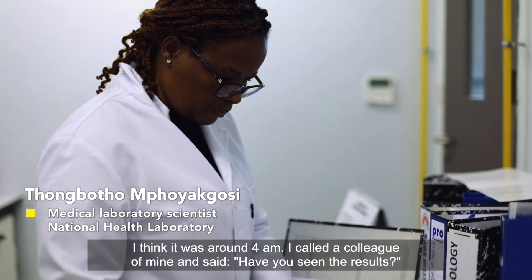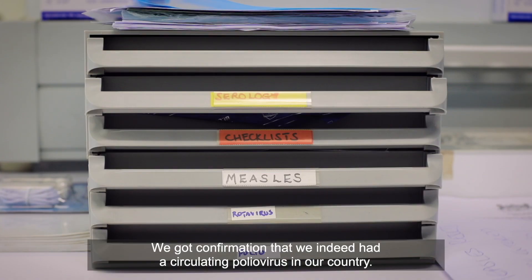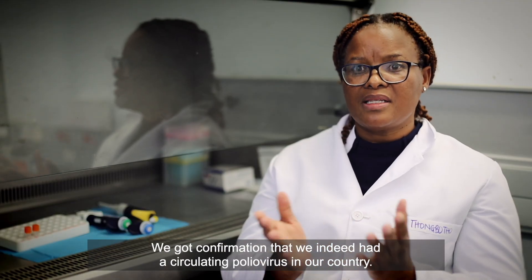I called a colleague of mine and said, have you seen the results? We got confirmation that we indeed had a circulating poliovirus in our country.